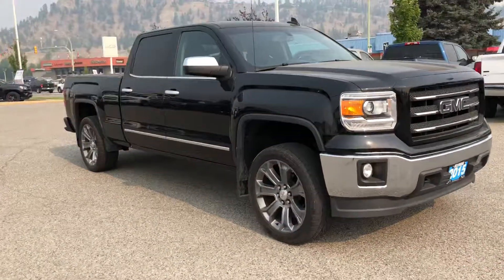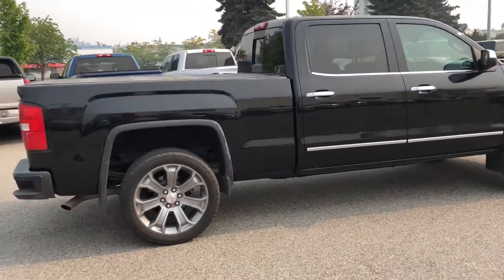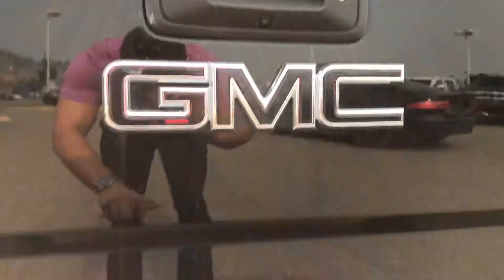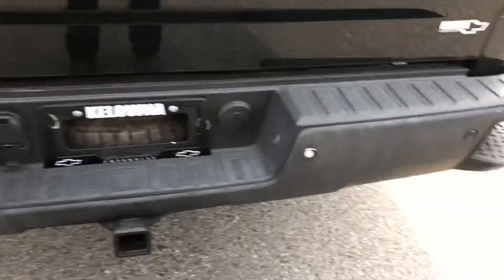Beautiful truck, black in color, nice big rims on it. It's a full crew cab so lots of space. Tonneau cover on the back, we do have our backup camera back here. Four and seven pin wiring, towage down there. We do have parking sensors on the rear as well.